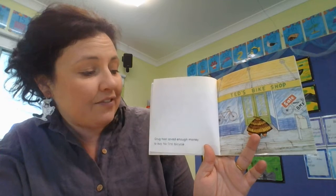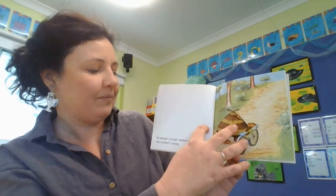Grug had saved enough money to buy his first bicycle. And look, he's gone to Ted's bike shop — that's the author's name. He bought a bright yellow bicycle and pushed it home.